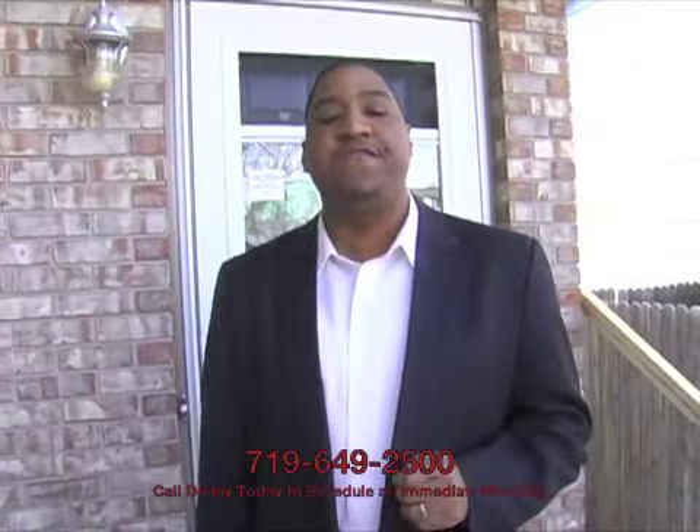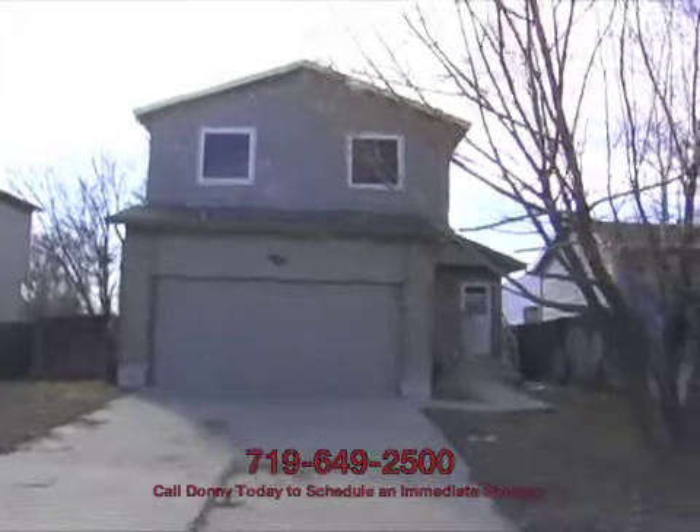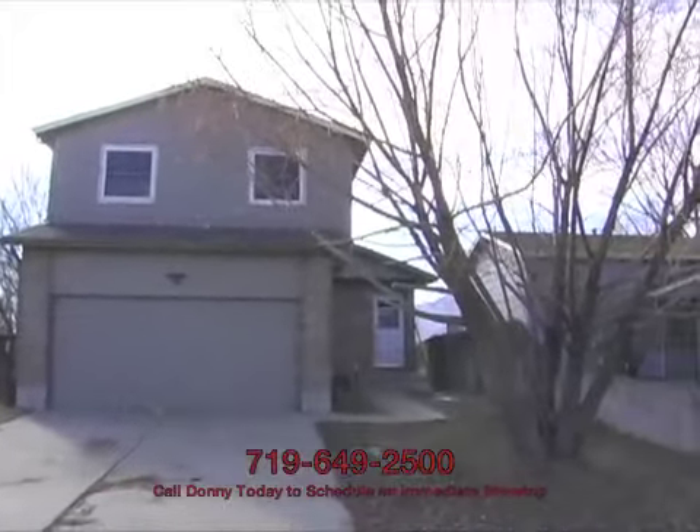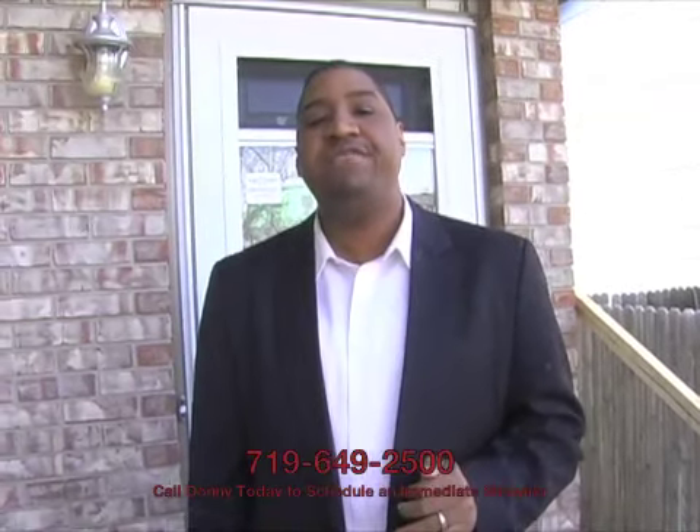We're standing in front of 4658 Cassidy Street in Colorado Springs, Colorado, zip code 80911. This home was built in 1993 and has almost 2,000 square feet of living space, including three bedrooms, one and a half baths, and a two-car garage. This house is in pretty decent shape beyond the basic cosmetics, and at only $155,000, I think this is a great deal. Come on in, let's go take a look.